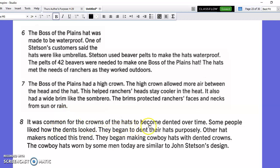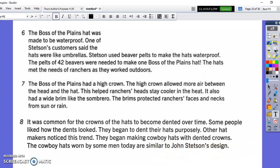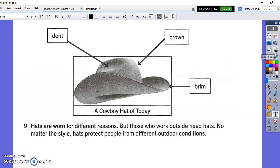It also had a wide brim like the sombrero. The brims protected ranchers' faces and necks from sun or rain. It was common for the crowns of the hats to become dented over time. Some people liked how the dents looked. They began to dent their hats purposefully. Other hat makers noticed this trend. They began making cowboy hats with dented crowns. The cowboy hats worn by some men today are similar to John Stetson's design. Those are the dents that people were making purposefully as the styles changed. Hats are worn for different reasons, but those who work outside need hats. No matter the style, hats protect people from different outdoor conditions.